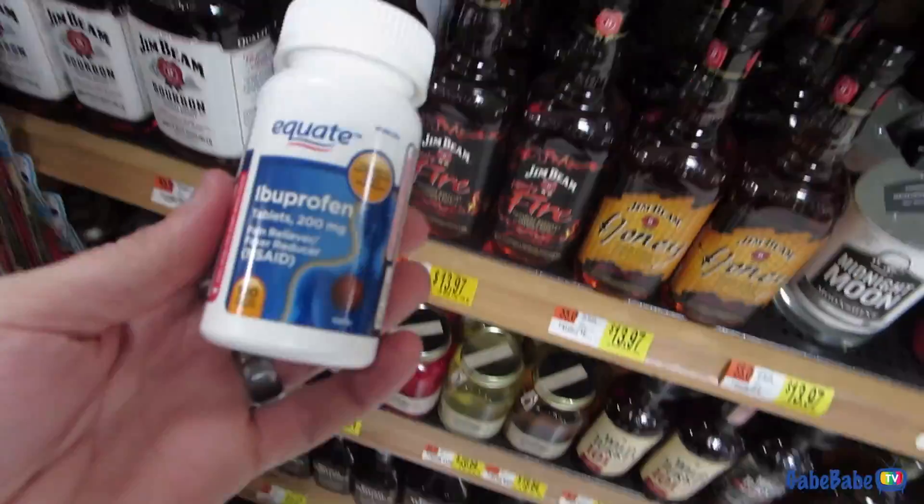It's nice and sunny today but as you can see, snow is still all over the ground — crazy, just crazy! So I got some ibuprofen because I need some ibuprofen.